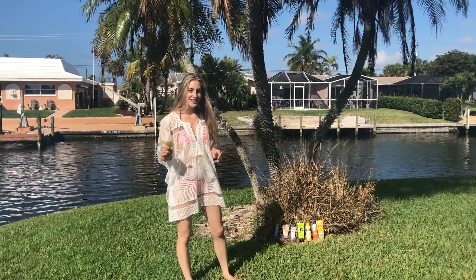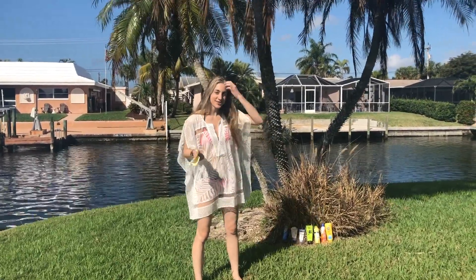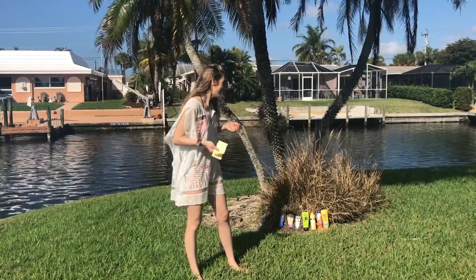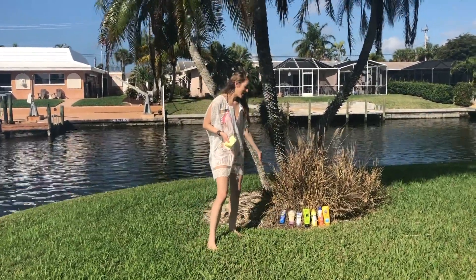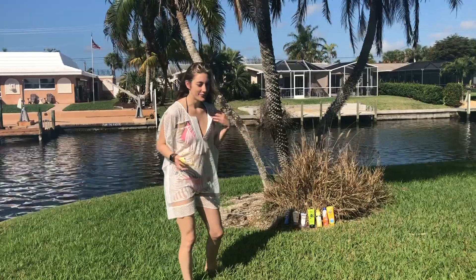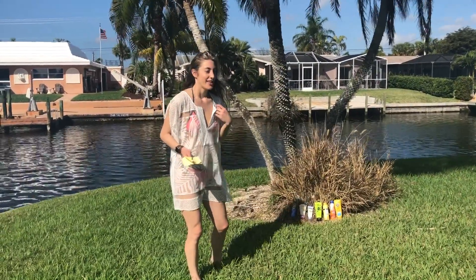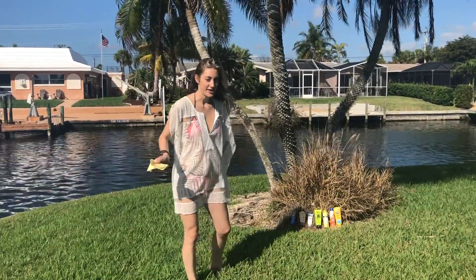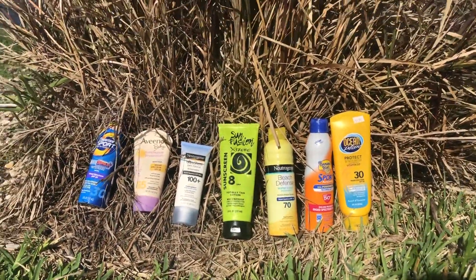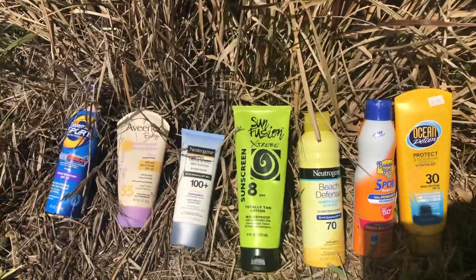I'm here in sunny Cape Coral, Florida at my family's house. I took a look at the sunscreens here and what I found is incredibly alarming. These are the sunscreens I found in our Florida house where our whole family stays — we have about six kids under the age of 12 and a newborn baby boy — and they're all using these sunscreens, which are probably the most common sunscreens anybody would buy.